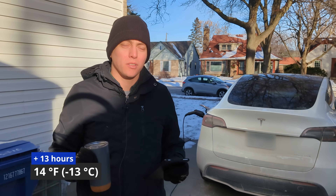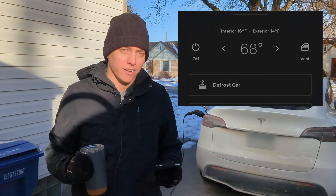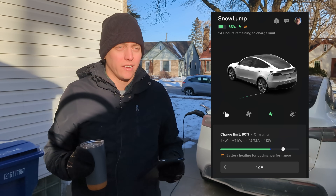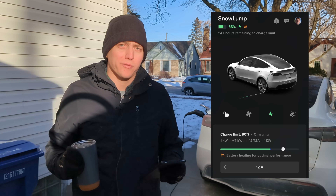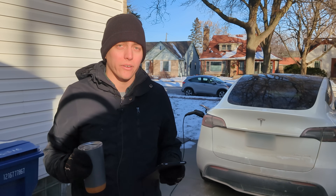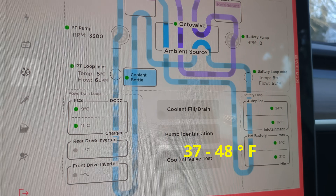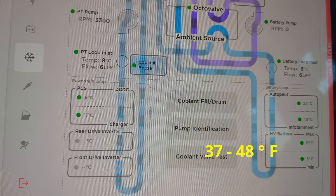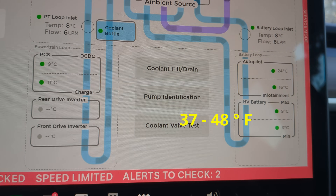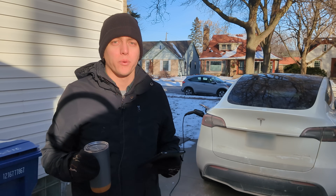Good morning. We reached low temperatures in the single digits last night, and we're currently sitting at 14 degrees Fahrenheit according to the car. The car is at 63% right now, so it gained 9% overnight. On a good day that would have been about 25%, so it's clear that a lot of the energy we pulled from that wall outlet went to heating the battery. However, the battery is sitting between 37 and 48 degrees Fahrenheit according to service mode, so it's much warmer than the below-freezing temperatures we woke up to yesterday. We're going to head to the supercharger now and see if we have to spend any time warming up and what kind of charge rate we can pull this morning.